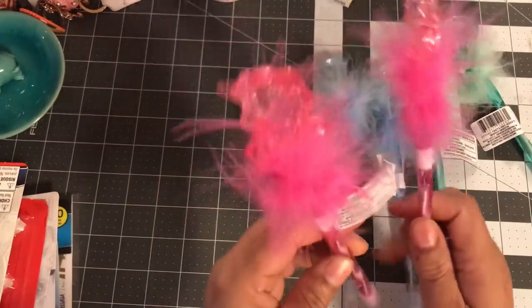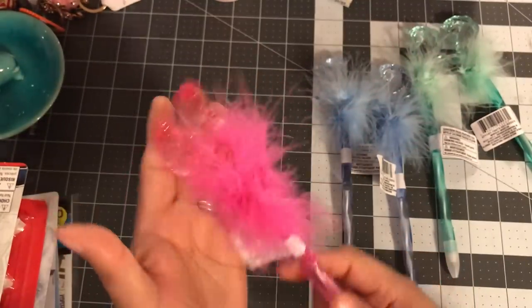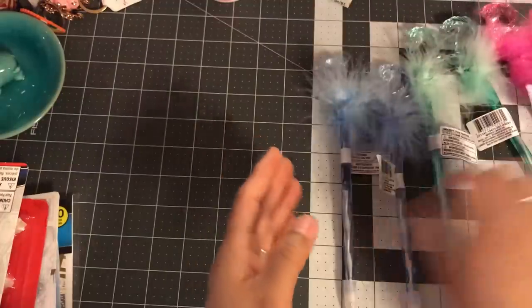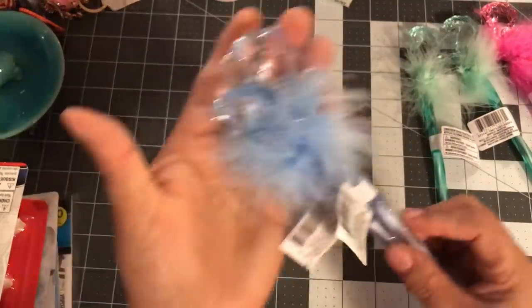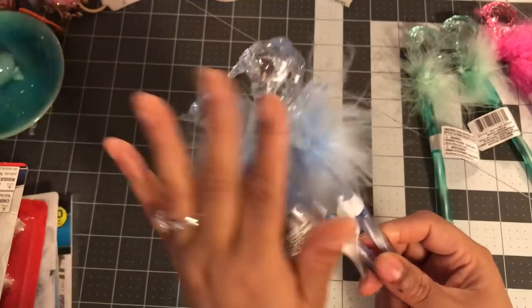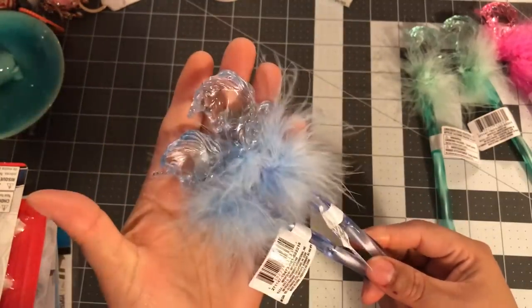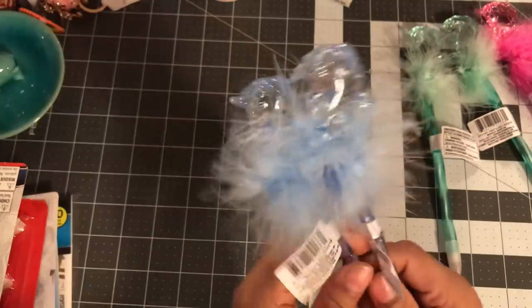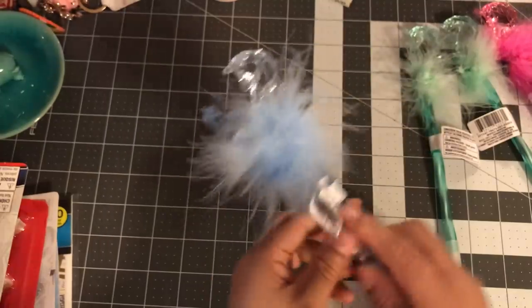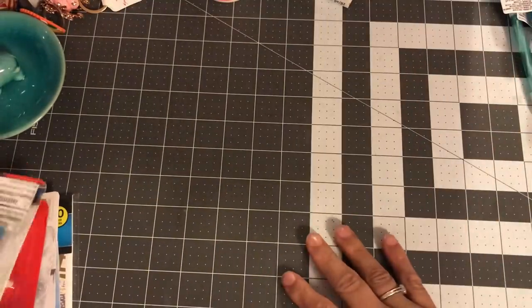And then the pink — look how gorgeous these are! Gorgeous pink and then blue. I'm not sure which one I like the best; I like them all. They're so pretty — unicorn pins! Mine were up in the front area towards the checkout, so just wanted to put that out there.